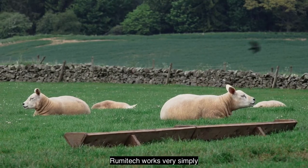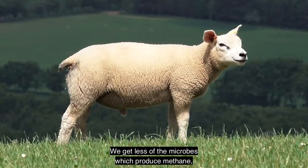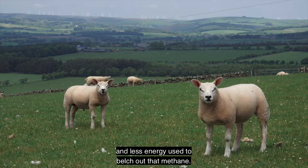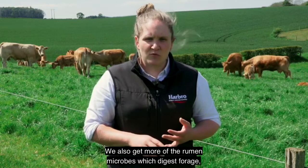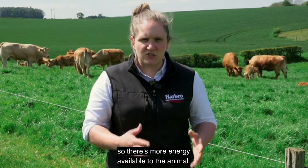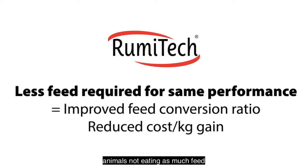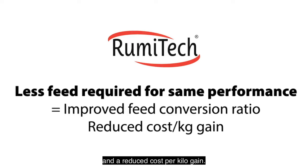RumiTech works very simply by altering the microbes in the rumen. We get less of the microbes which produce methane, meaning less methane is produced and less energy is used to belch out that methane — a big tick for sustainability. We also get more of the rumen microbes which digest forage, resulting in better fibre utilisation, so there's more energy available to the animal. Combined, this results in animals not needing to eat as much feed to consume the same amount of energy, which results in an improvement in feed conversion ratio and a reduced cost per kilo of gain.